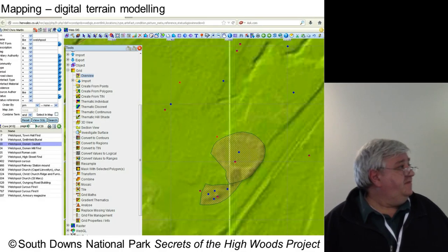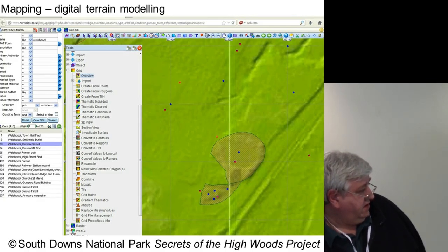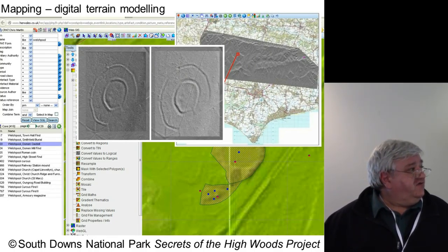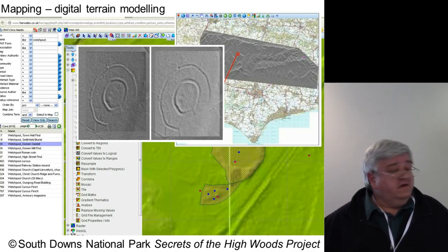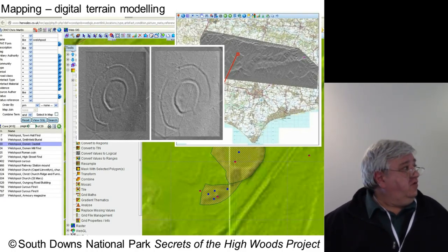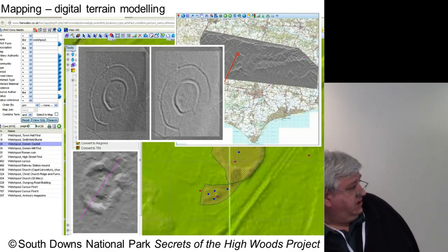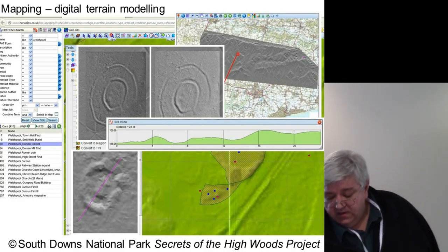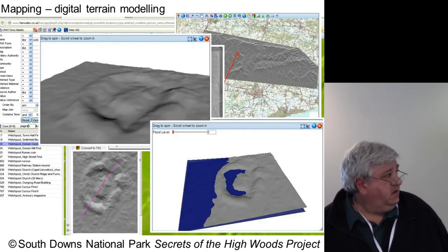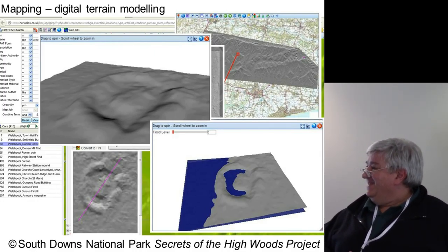It will also do digital terrain modelling. This is LIDAR data — an example taken from the South Downs National Park 'Secrets of the High Woods' project, which works with our database. They had a tranche of LIDAR data flown over woodland in the South Downs, examined that data, and used it to draw information into the National Mapping Programme. You can do all the normal things for digital terrain modelling: change the lighting, draw sections through the data, spin the data around, and you can even flood it — to see at what stage things will disappear.